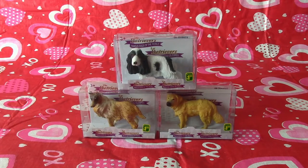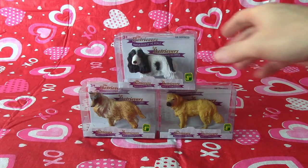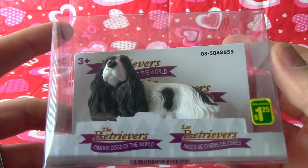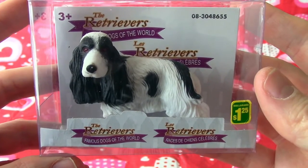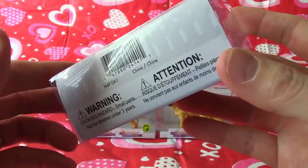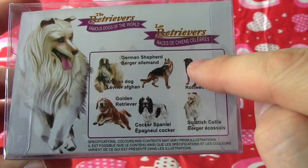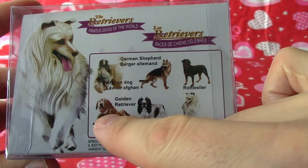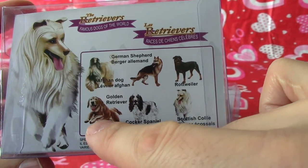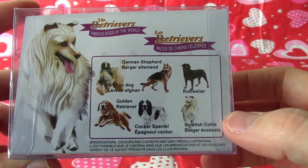There you go, you can see an overview of the little puppies. This top one looks a little bit like Lani, and this one looks a little bit like you, right? Similar color ears! So let's start at the top. These are Retrievers of the World — Famous Dogs of the World — for boys and girls ages 3 plus. He's a lovely shaggy-haired dog. On the back it tells us about them: German Shepherd, Rottweiler, Afghan dog — which we have — Golden Retriever — which looks a little bit like Jabu — the Cocker Spaniel, and there's also a Scottish Collie you can collect.